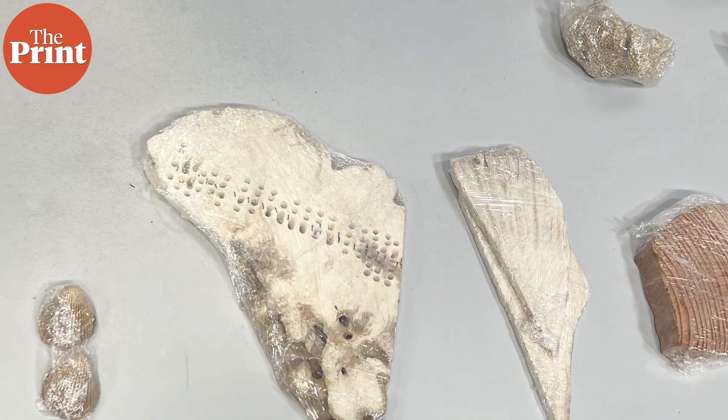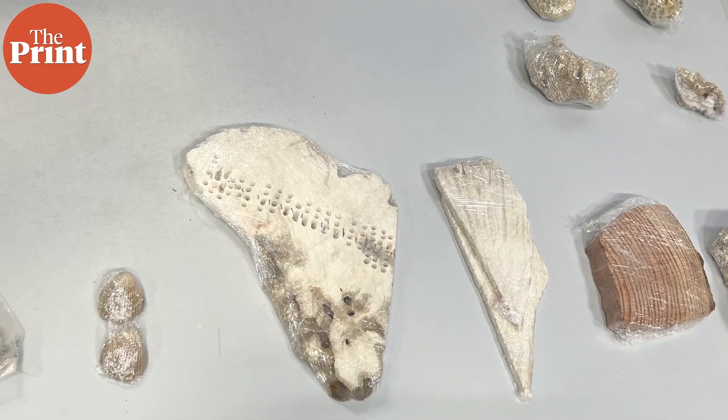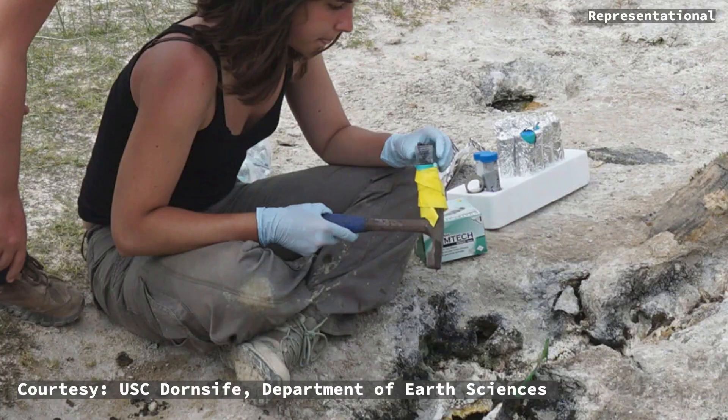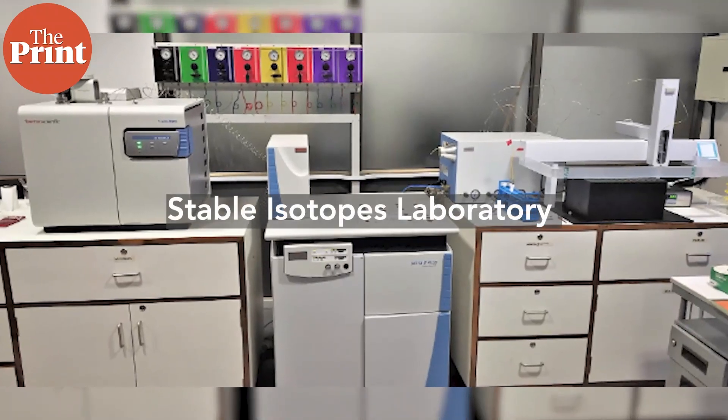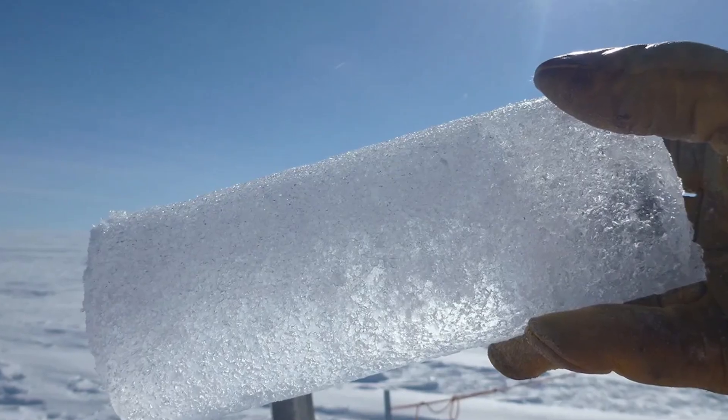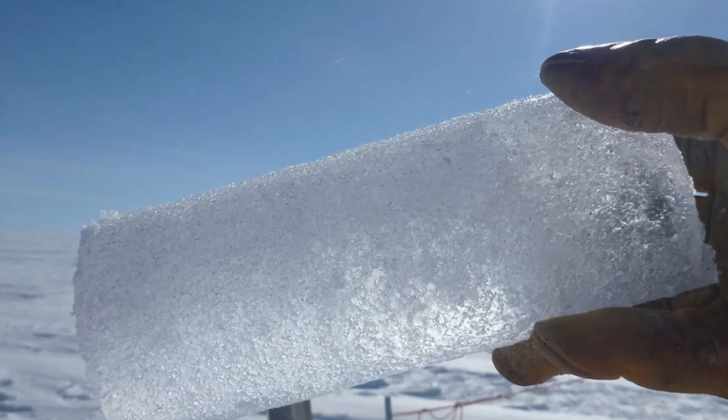The technology for dating and studying paleo samples has grown tremendously over the last decades, becoming more cutting-edge than ever. Along with the radiocarbon lab is the Stable Isotopes Lab, which uses rare and newer isotope measurements for climate studies.